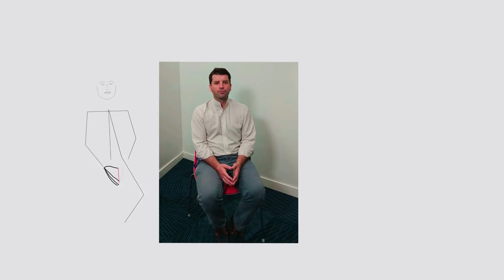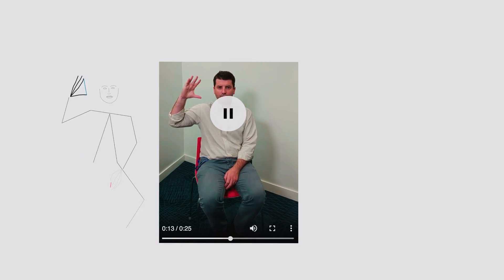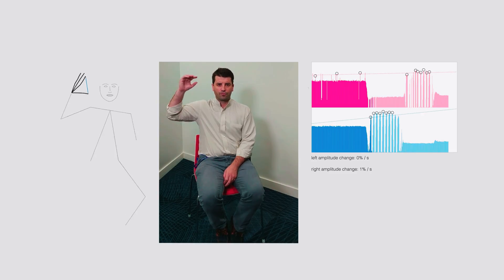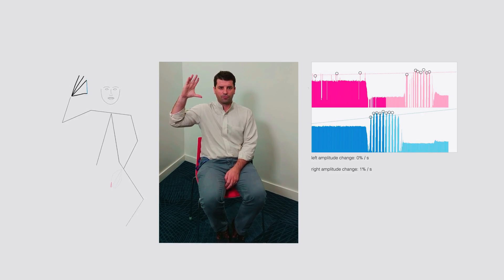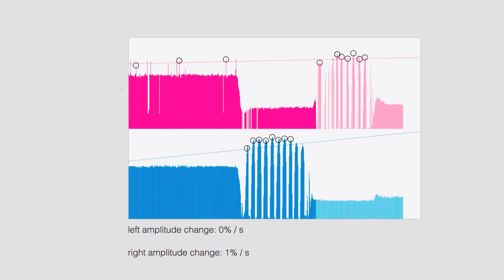They can see a video clip of the patient, they can see the body pose extracted by the algorithms, and they can see the crucial clinical features that we've extracted — such as, in the case of a finger tapping test, the reduction in amplitude or any slowing down of the action over the course of the examination.